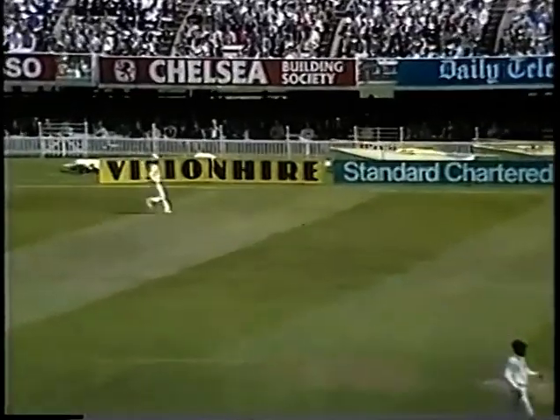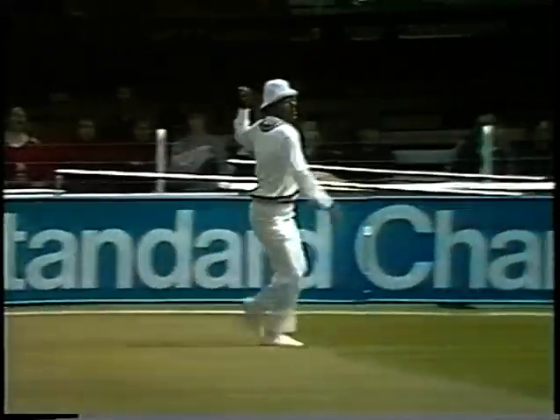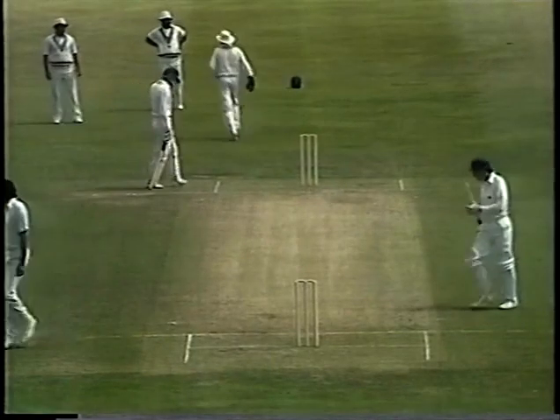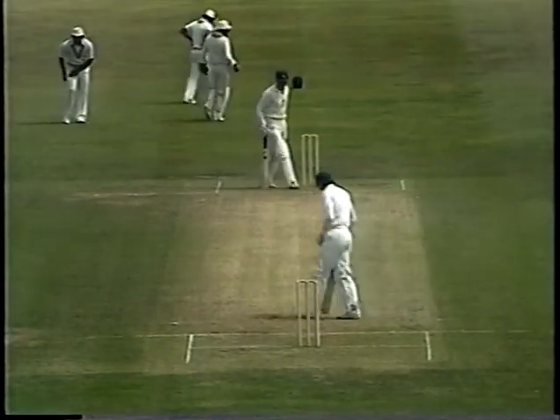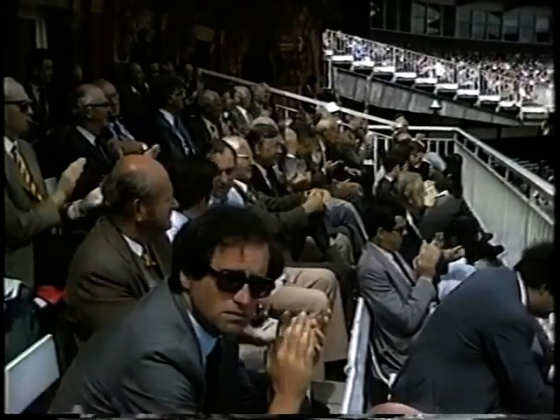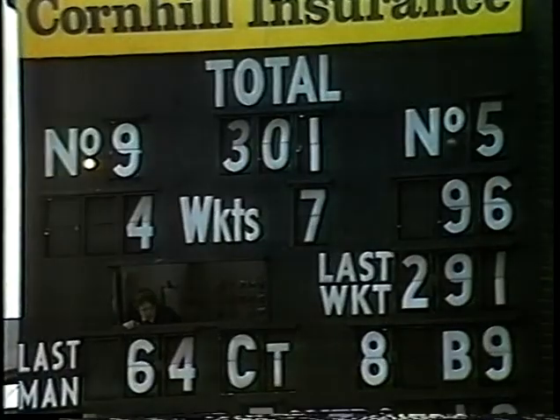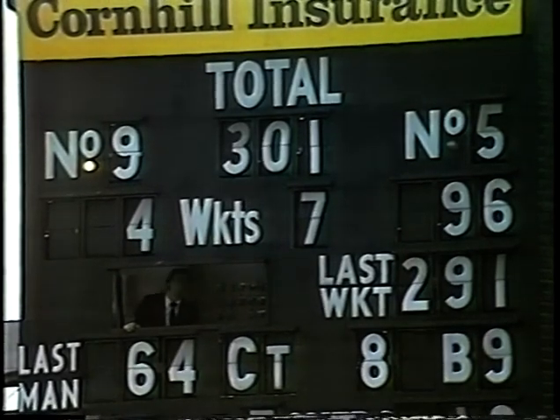And up comes the 300 for England. Philip Doshi the fielder, way down at third man. The end of Kapil Dev's over — 301 for 7, 4 to Taylor now, and 96 to Derek Randall.